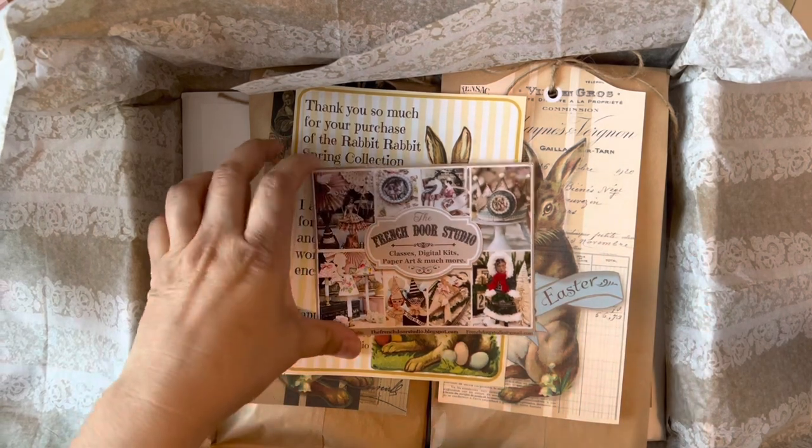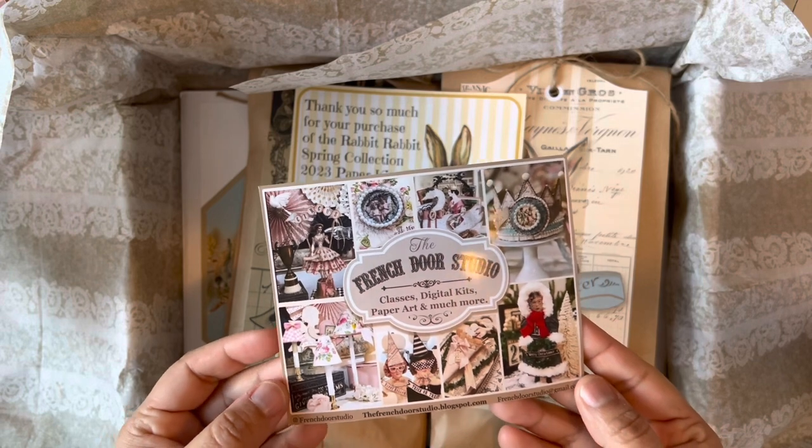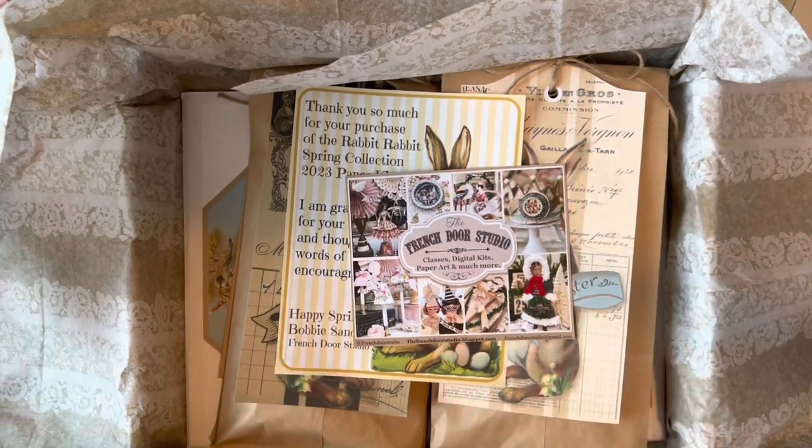She was the Rolling Cottage Studio before, but she just recently changed the name to The French Door Studio. She has classes and does these digital kits that either she prints up or you print up yourself. I think she also sent me the digital version.